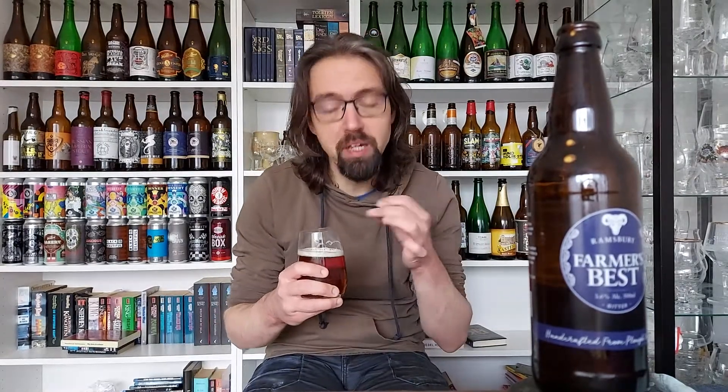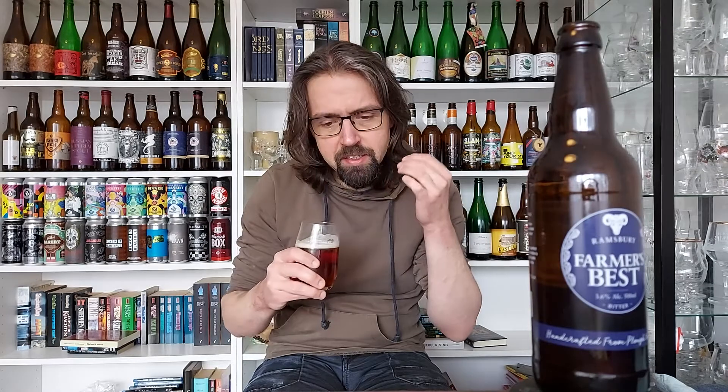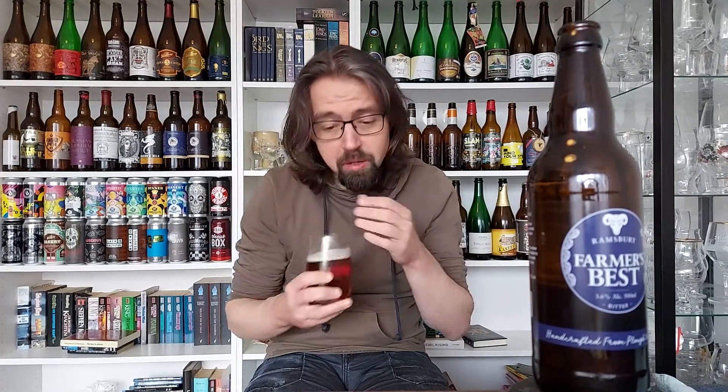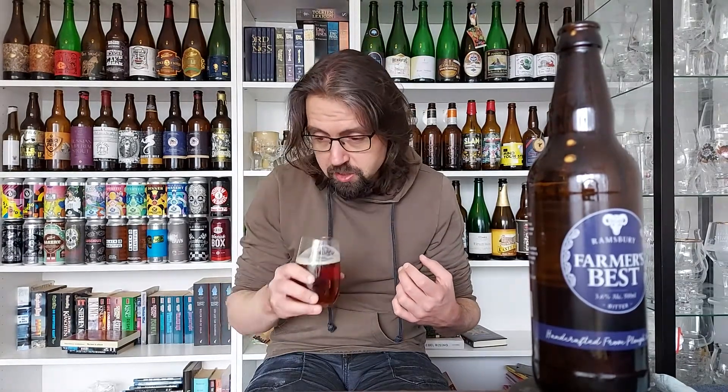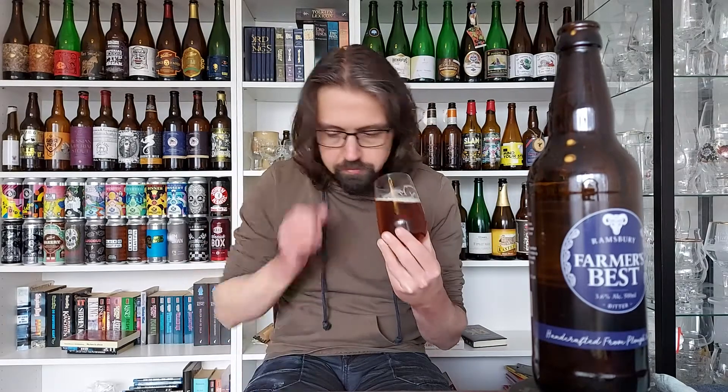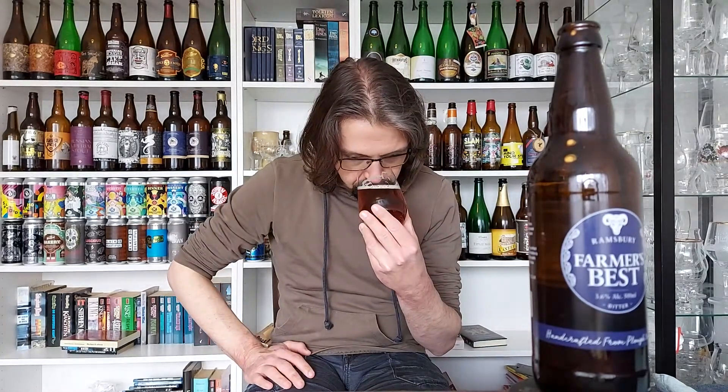Let's go to the nose and see what this does. That's crisp as anything. It has a lovely crispy, floral, malty, honey, slightly spicy, slightly lemony, hoppy, thirst-quenching nose to it. There's definitely lovely little caramel, honey, malty tones — bready, biscuity. That smells lovely.